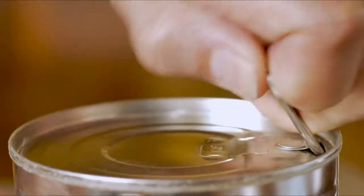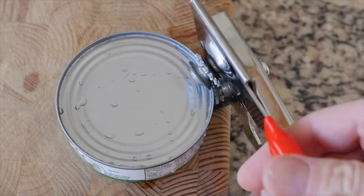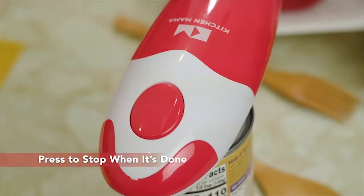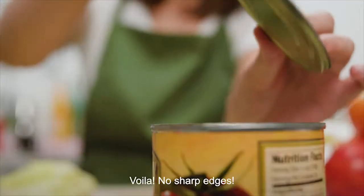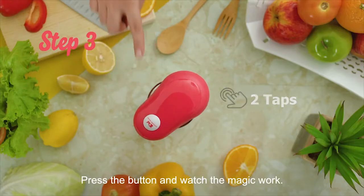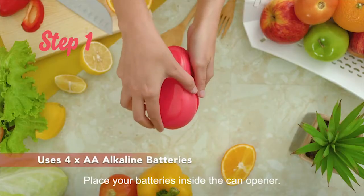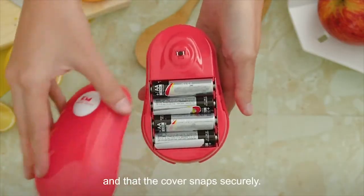Every day we have to open at least one can in our kitchen, but without the right tool, even can opening can be stressful. To solve this problem, you need the Kitchen Mama Electric Can Opener. It comes with an extremely sharp blade that cuts cans 360 degrees along the lid without touching the food. Just press two tabs, turn it on, and push again to start cutting. It runs on four double-A batteries and comes in an ergonomic design for a firm grip while cutting cans.